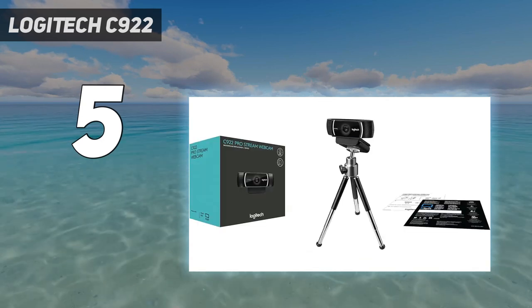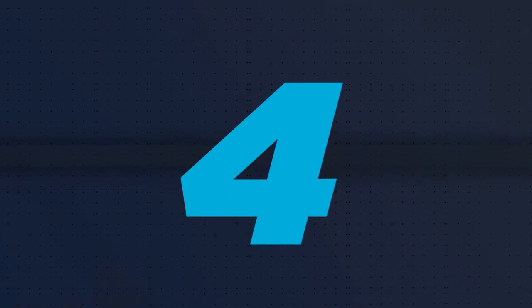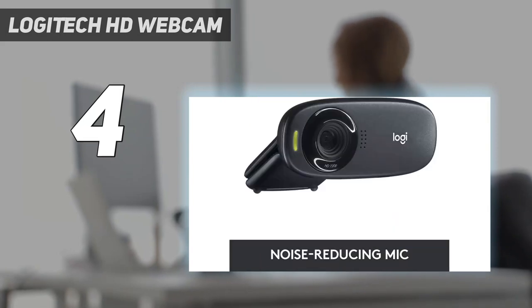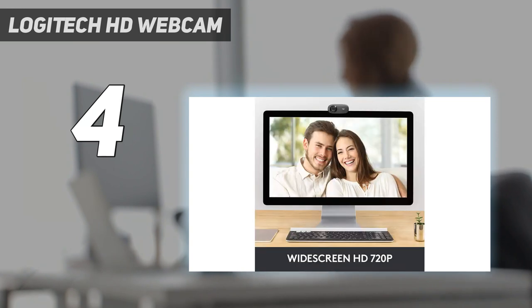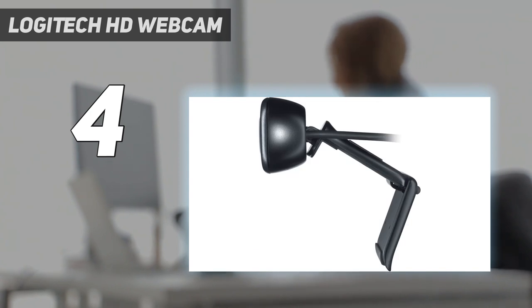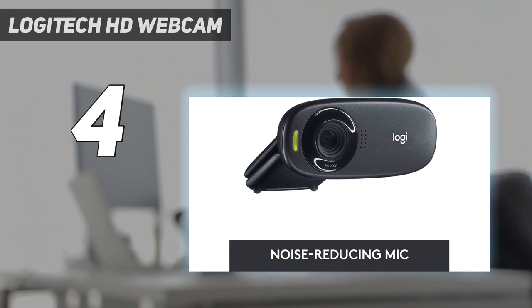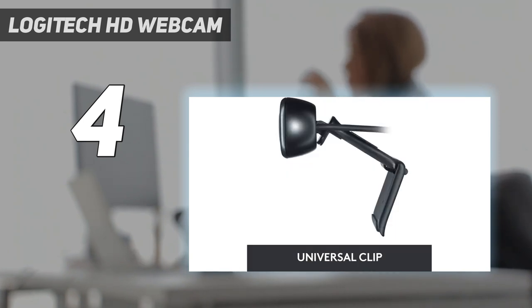Coming in at number four, the Logitech HD Webcam C310 is a fantastic budget offering. It may be stripped down and its resolution is limited to just 720p at 30 frames per second, but most people don't need all the fancy frills anyway. In fact, most users just need a reliable good-quality webcam to see through their daily video calling needs, and for those folks this is the best cheap webcam.